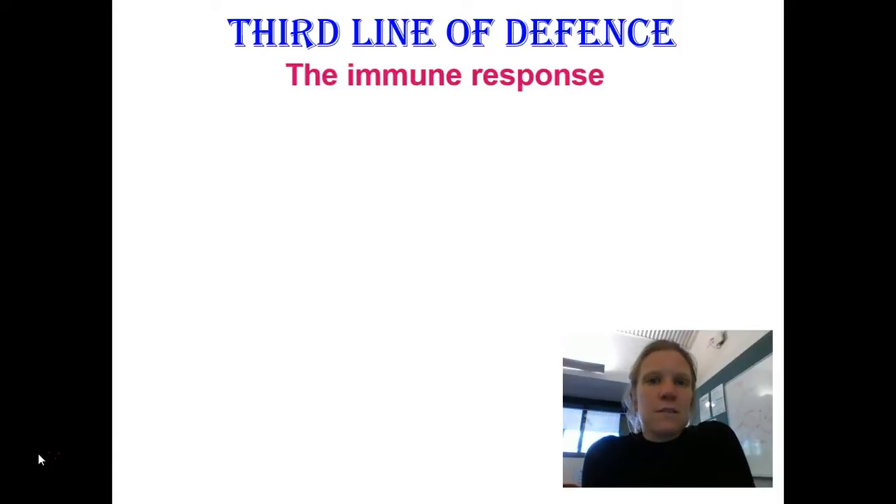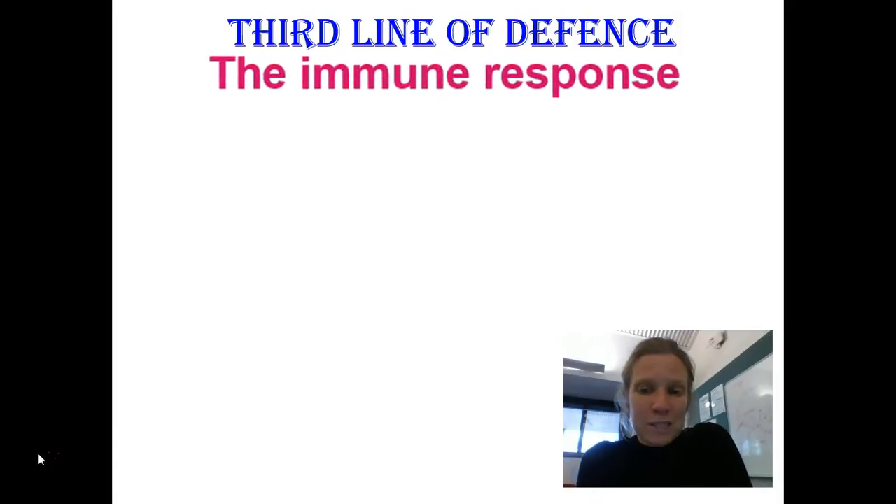The body's third line of defense is called the immune response, and that will be the topic of tomorrow's video. Thanks again for watching and we'll see you in class.